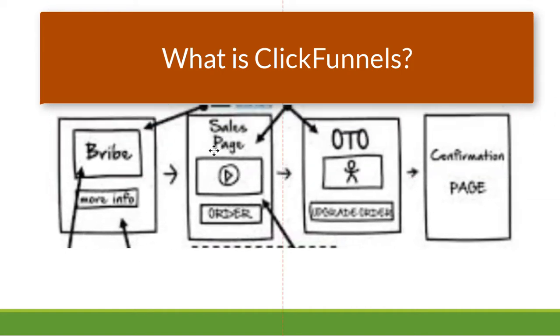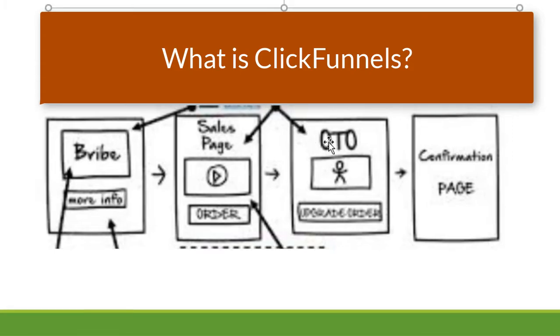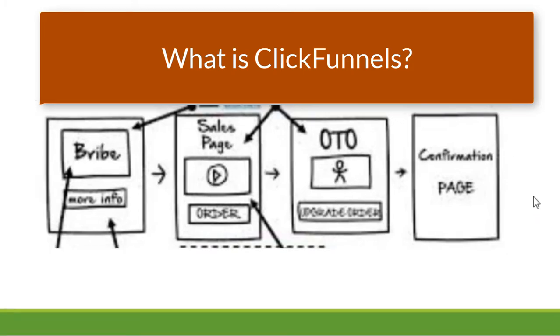But we're not done yet. The next page of the funnel might have a one-time offer. It might say, well, since you like that cookbook, I have a series of cookbooks — four different cookbooks I've created. Would you like the whole series for $97? Today you can get them for a very special price, one-time offer. And then it goes on to the confirmation page where the person makes the sale. That's what a funnel is, and you've probably been in funnels without knowing it. ClickFunnels is a tool that lets different businesses create their own funnels.